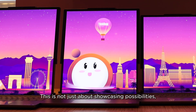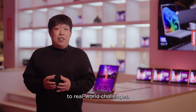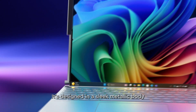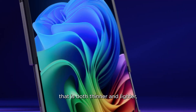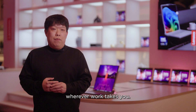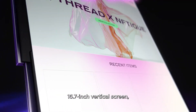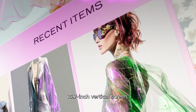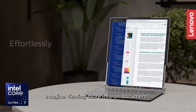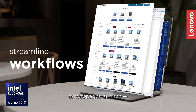This is not just about showcasing possibilities — it's about delivering smarter solutions to real-world challenges. This rollable laptop redefines portability, designed in a sleek metallic body that is both thinner and lighter, making it easy to carry wherever work takes you. Its rollable form factor expands from a compact 14-inch device to a stunning 16.7-inch vertical screen, offering nearly 50% more screen space. Imagine viewing more info on documents, emails, spreadsheets, coding, or webpages at once.